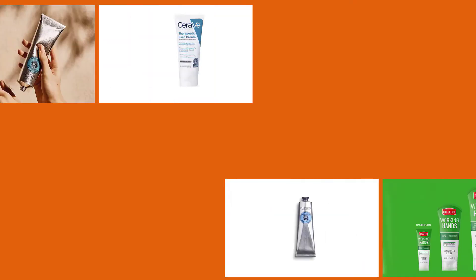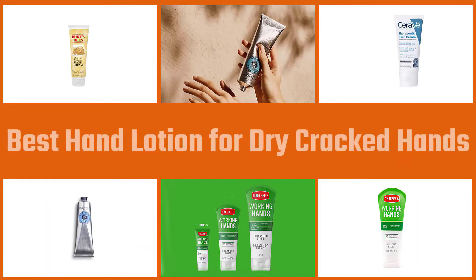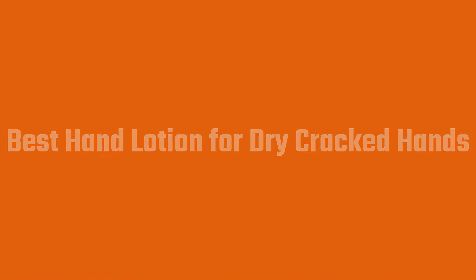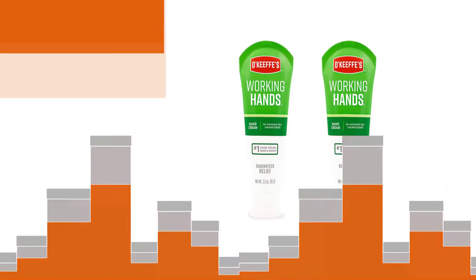We researched dozens of lotions and evaluated them for reviews, active ingredients, compatibility with sensitive skin, consistency, and price. Each of the products chosen in this video was determined to be the best across these factors. In this video, we'll show the 5 best hand creams for dry cracked hands — they provide hydration without leaving a greasy residue. Let's get started.